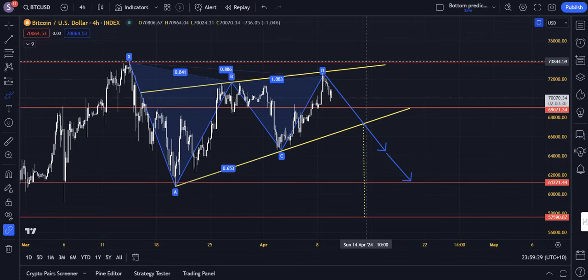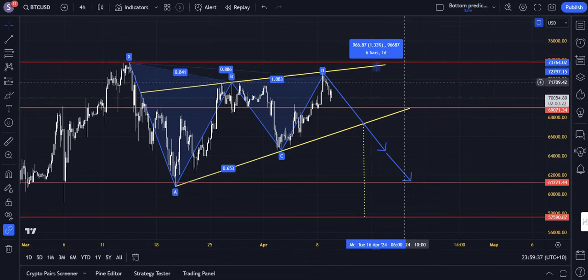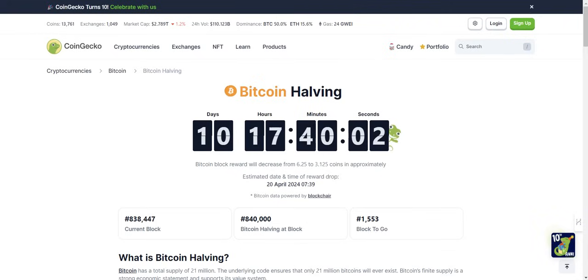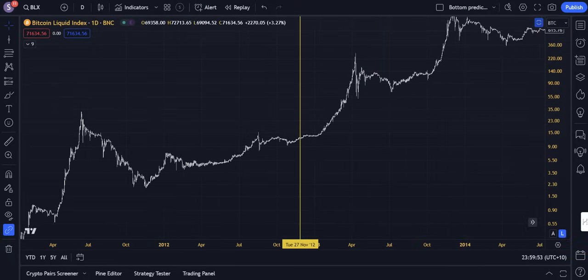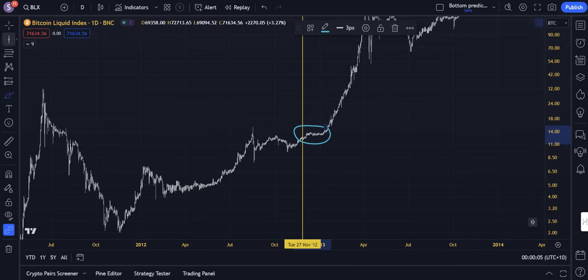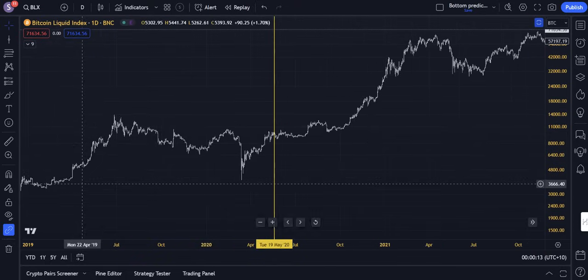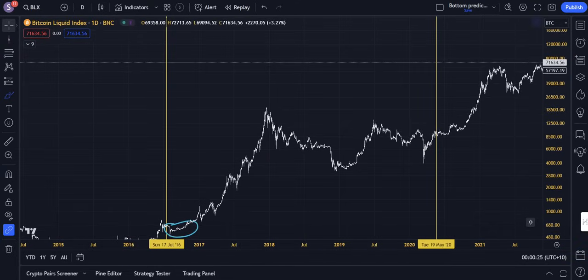Bitcoin is in a dodgy position again. However, the halving is in 10 days, and the halving, generally speaking, is a non-event. Looking at previous halvings: the 2012 halving saw sideways price action for 50 days; the 2016 halving saw downwards and sideways price action for about 100 days; and the 2020 halving saw sideways for about 60 days before the move upwards, properly about 120 days before. So the halving really is a non-event — if not, it's actually slightly bearish or at least leads to extensive consolidation.